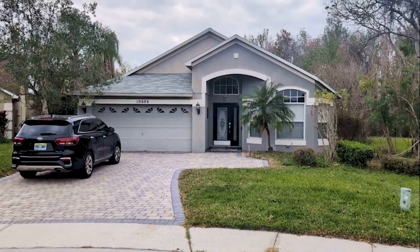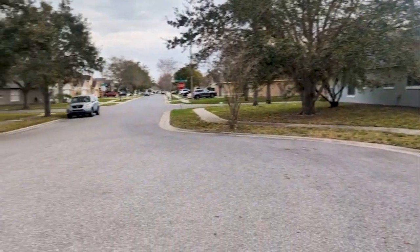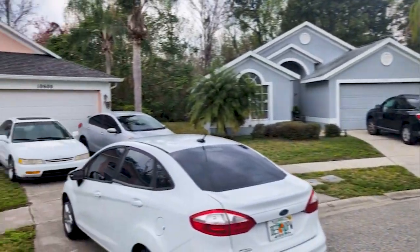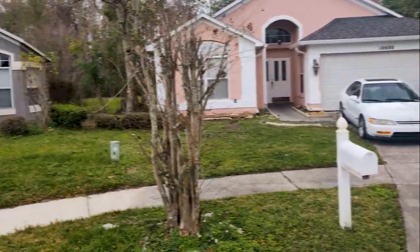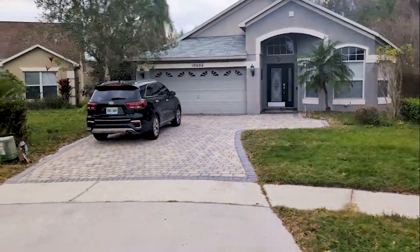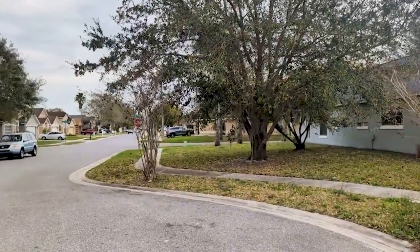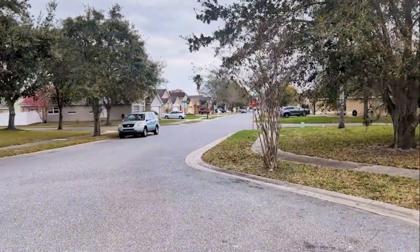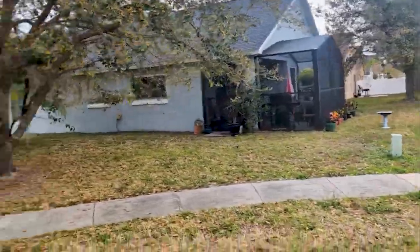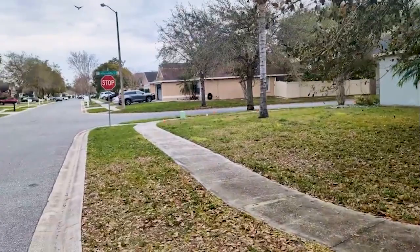I'm top Orlando realtor Scott Garrison with RE/MAX Town and Country. We're at 10606 Kresge Court — that's K-R-E-S-G-E — Orlando 32825, here in east Orlando. The purpose of this video is to show you what you can't see if you look at all the best pictures online. Just had a buyer call wanting to know what it really looks like. Kind of an overcast winter day here, but nothing beats a minute or two of video just to get to see the street.